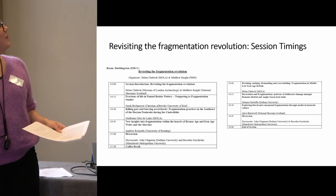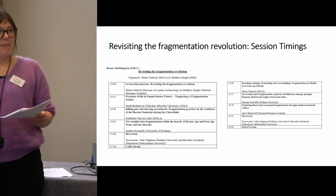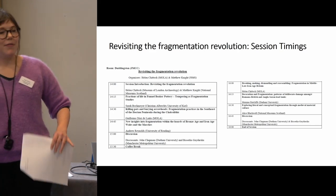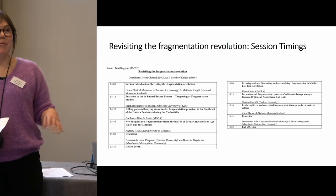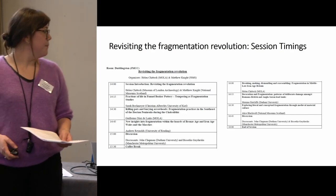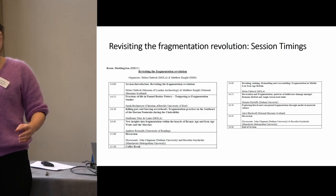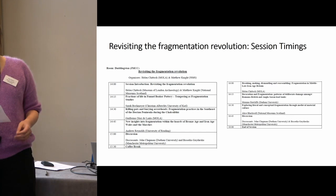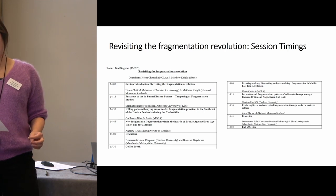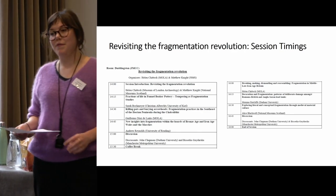So the last thing I wanted to cover very quickly is the session timings. As Matt mentioned earlier, some of our speakers sadly haven't been able to make it due to travel issues and various other things, and for those people we're going to be playing videos of their talks, which they've very kindly sent in to us. So without further ado, I will introduce our first speaker, who is not with us physically — we'll be watching a talk by Sarah Bockmeyer from the University of Kiel, who is going to be telling us about tempering in fragmentation studies in the context of an assemblage of funnel beaker pottery.